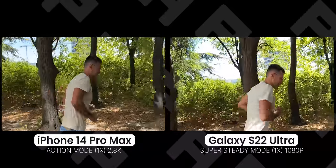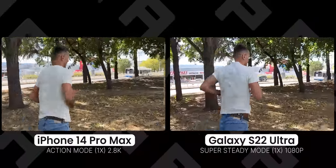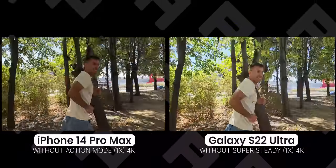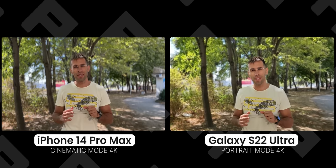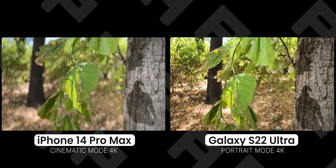Apple made a big deal about the new Action Mode, calling it gimbal-like stabilization, but Apple might be catching up with Samsung, which has had a similar Super Steady mode for years. What Apple didn't mention is that Action Mode crops in significantly and can't record in 4K — video quality drops to 2.8K, which Samsung also does with Super Steady using a crop from the ultra-wide camera. We'd only use Action Mode when really needed; most of the time the built-in stabilization gives great 4K quality. Apple's Cinematic Mode also gets an upgrade with 4K resolution and a choice of 24 and 30fps, while the Galaxy's portrait video only supports 1080p and only works with faces.